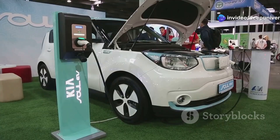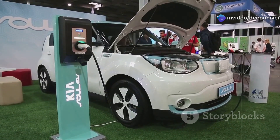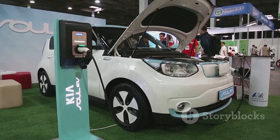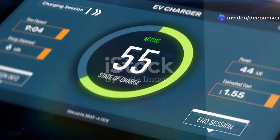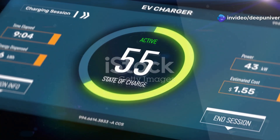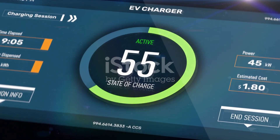In a gas car, the engine is the heart. In an EV, it's the battery — fuel tank, engine, and transmission all in one. This single unit stores energy, delivers power to the wheels, and determines how far you can go on a single charge. This battery decides your range, speed, and how long you'll wait to charge. It shapes your entire driving experience from the moment you unplug to the second you arrive at your destination.